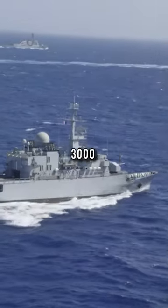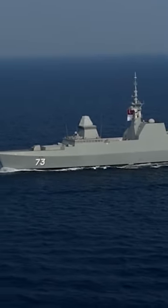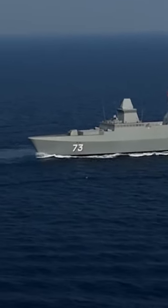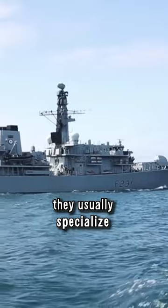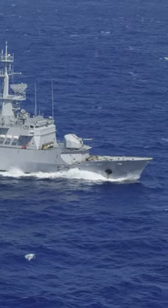Frigates are slightly larger and displace 3,000 to 7,000 tons. They are the smallest warships that can still carry out operations independently. However, they usually specialize in one area — for example, submarine hunting, anti-aircraft defense, or fighting other ships.